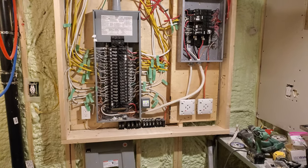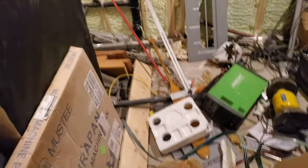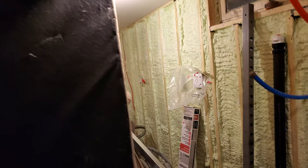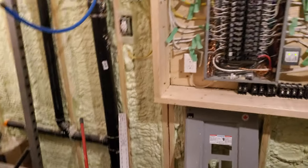Getting sheets of drywall downstairs is kind of a pain, but getting them around this damp corner has been really not fun. But I'm not going to haul all of this stuff out of here just to hang three or four sheets of drywall, so I'll just have to put up with it.